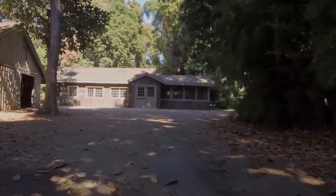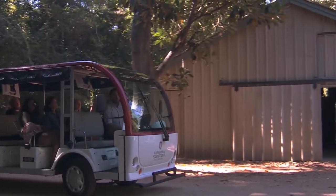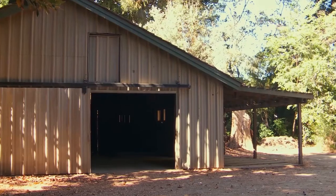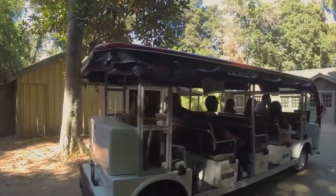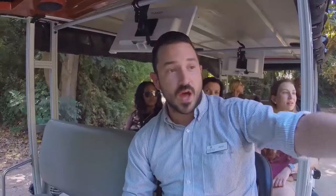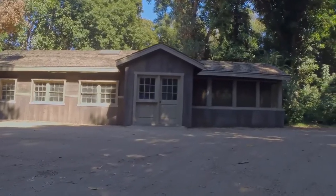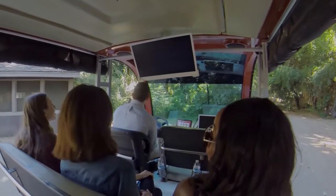We have a combination of sets here. We have practical sets like this barn on the left, which was used in Annabelle Creation, where a scarecrow comes to life and terrorizes one of the little orphan girls. It's also in Aquaman — that's where Black Manta wakes up in Dr. Shin's lab. We have another practical set on our left, most famously Merlot's Bar and Grill from True Blood. Probably have some True Blood fans out there.